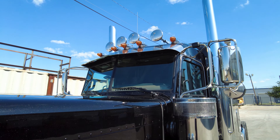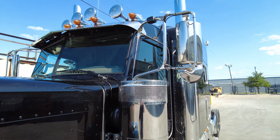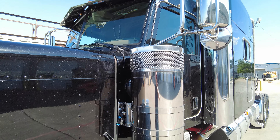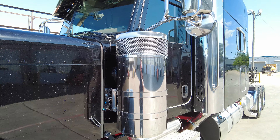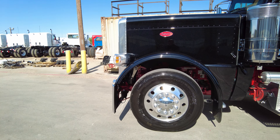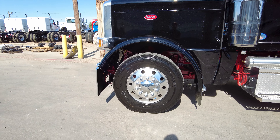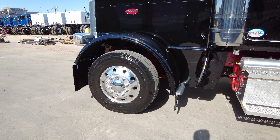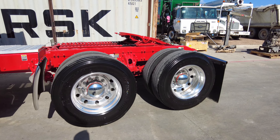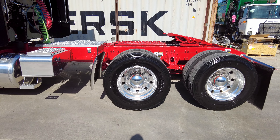We did spec this truck with the true dual exhaust — seven-inch true dual exhaust with 60-inch miter tips, the upgraded fairing on the exhaust, and there's your Y-pipe. True dual exhaust, so no weed burner on here. Got your battery disconnect switch right here.